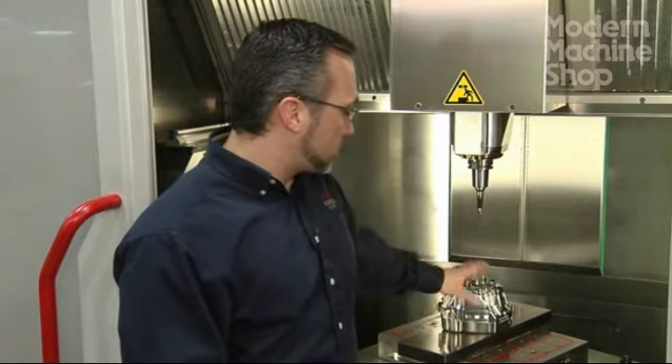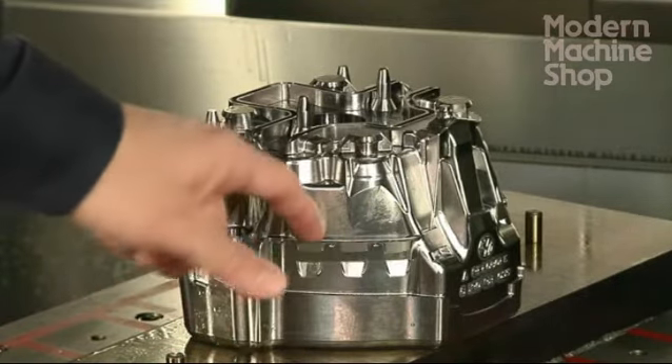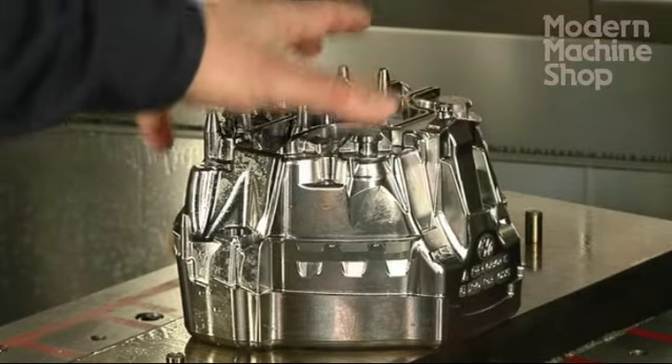Not only would you have to tip it up and come at this angle, you would have to rotate it, break the setup down, rotate it, and come at it again. You have undercuts that go completely around this entire insert — undercuts underneath undercuts — that change angles as they go around the insert.